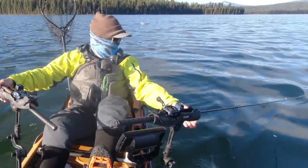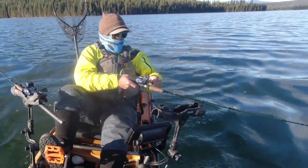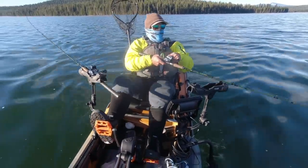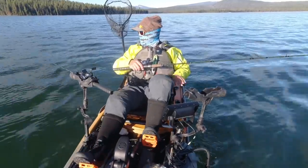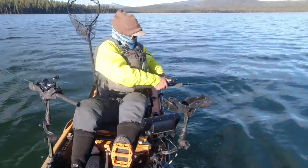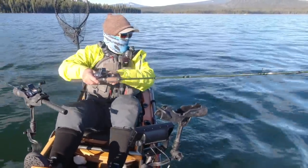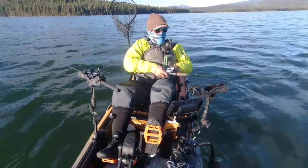Nice. See what we got here. Oh, he's off. Dang it. That sucks. Go on the drop bit. Oh no. Lost that one too.